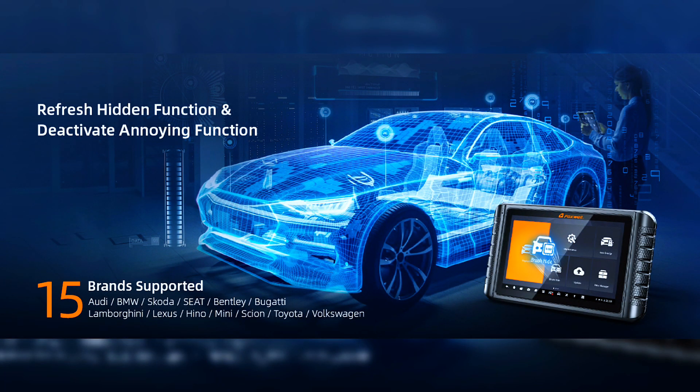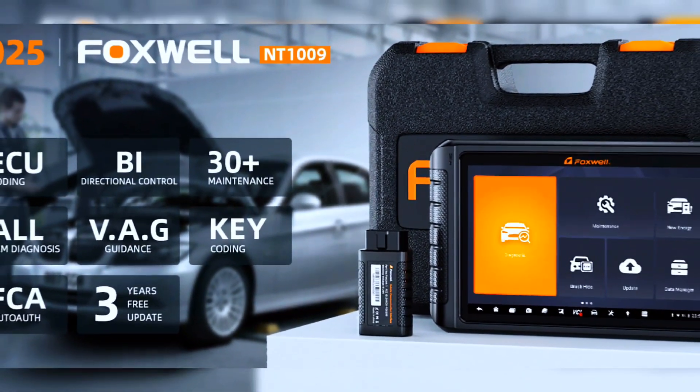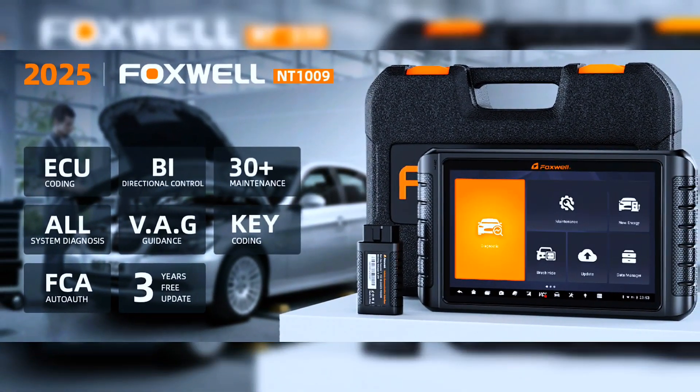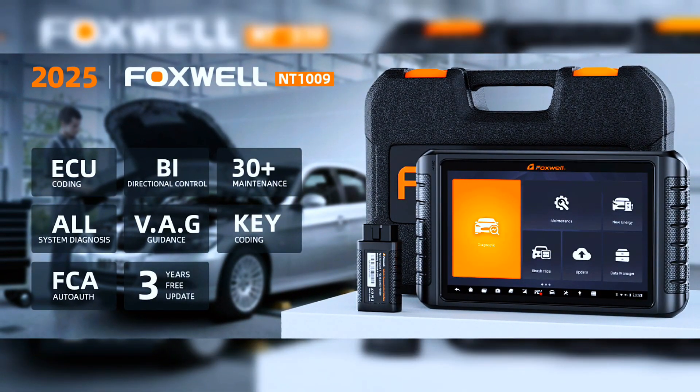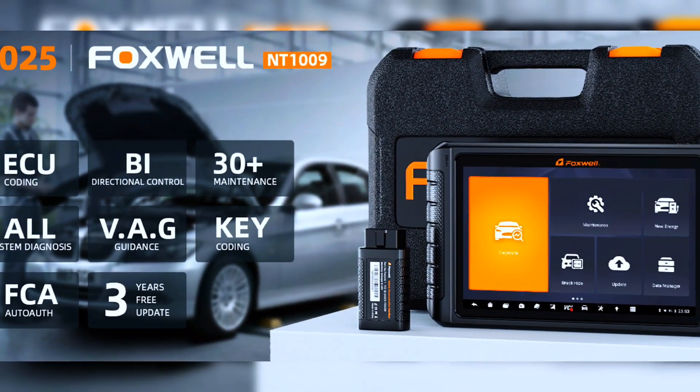The NT1009 is compatible with the latest 2022 and 2023 car models, including cars, SUVs, minivans, and light-duty trucks. It widely covers 120-plus car manufacturers from the U.S., Europe, and Asia. It supports CAN FD vehicles and fits GM vehicles after 2020. Chrysler, Dodge, Jeep, Alfa Romeo, and Fiat after 2018 are also supported, but require an RJ45 to OBDII 16-pin adapter.